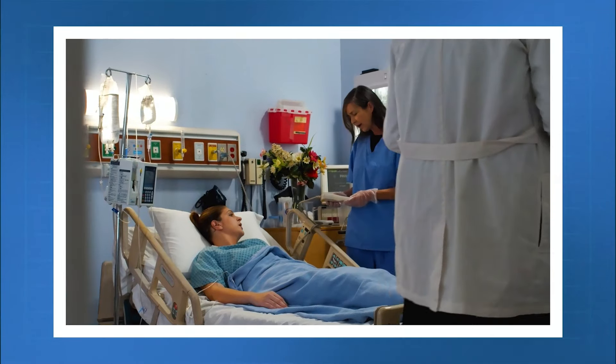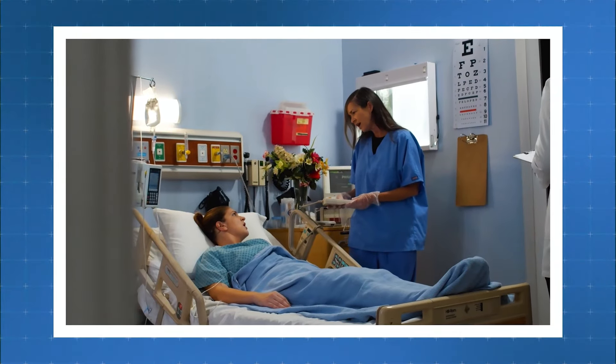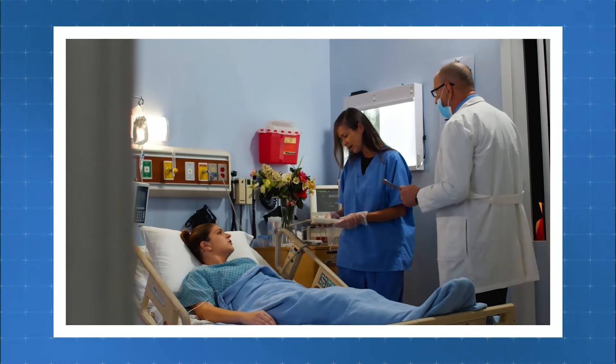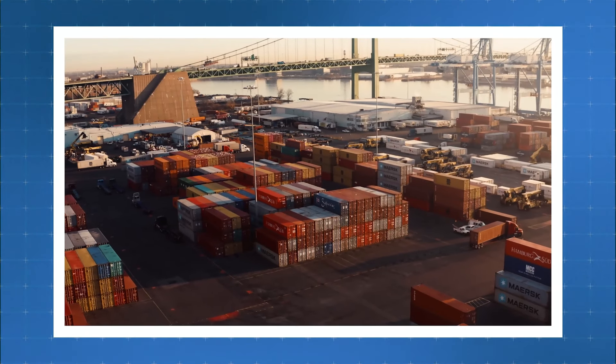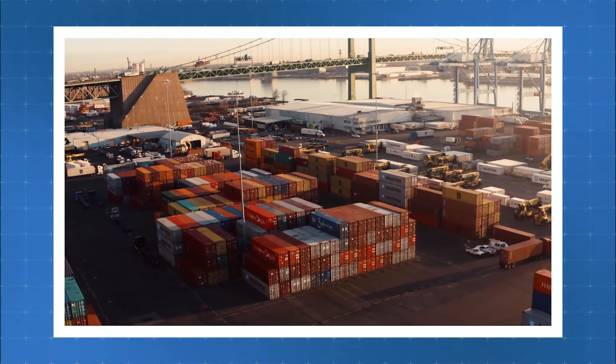With over a decade of experience dealing with patients, we came to know that a lot of patients came to us saying they want a particular medicine but it is not available in India and asking how they can import it. To bridge this gap, we came out with a new service called Named Patient Management Services.